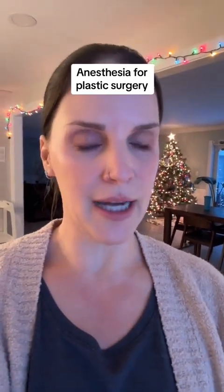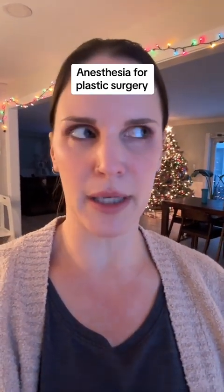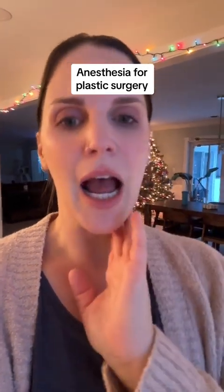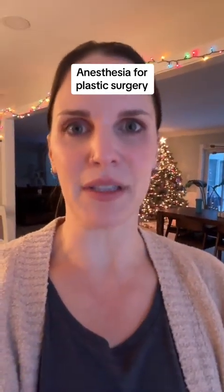Hey guys, it's Dr. Greer. I did a post earlier about general anesthesia versus conscious sedation and which is safer. Today let's just talk about the types of anesthesia.